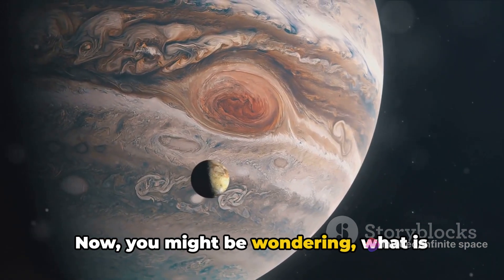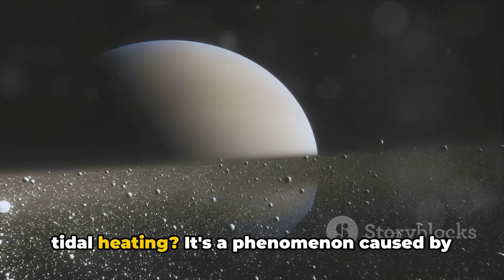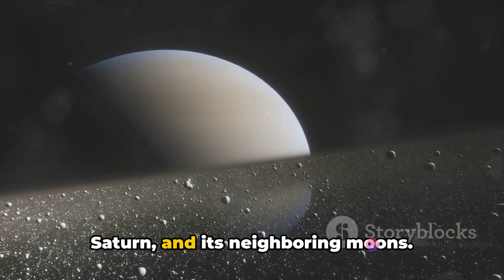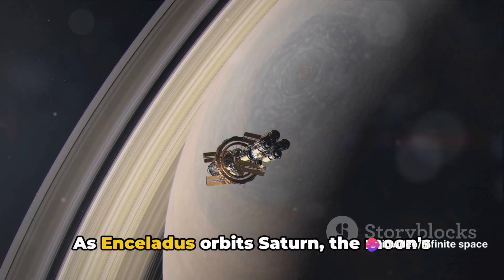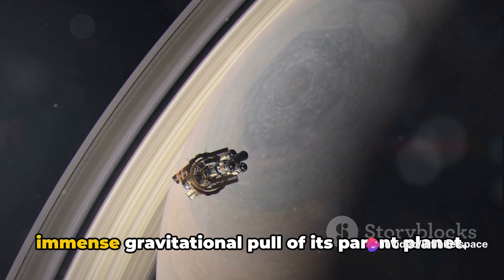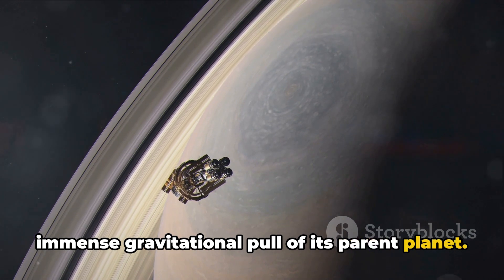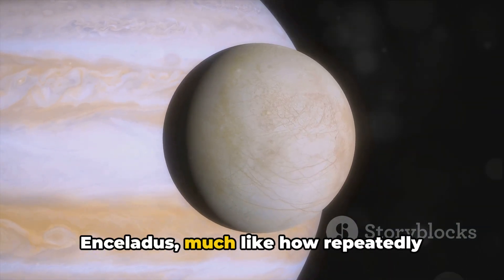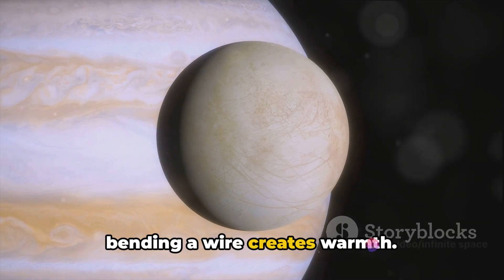Now, you might be wondering: what is tidal heating? It's a phenomenon caused by the gravitational dance between Enceladus, Saturn, and its neighboring moons. As Enceladus orbits Saturn, the moon's shape is slightly distorted due to the immense gravitational pull of its parent planet. This distortion generates heat inside Enceladus, much like how repeatedly bending a wire creates warmth.